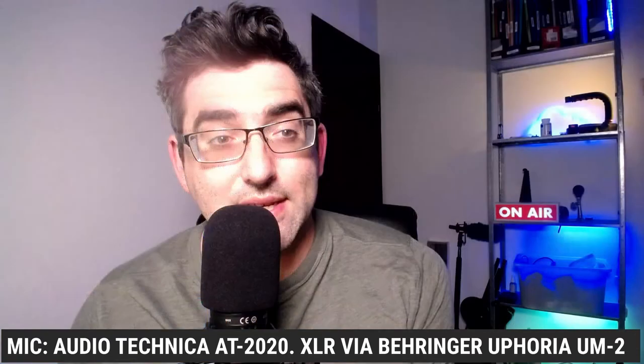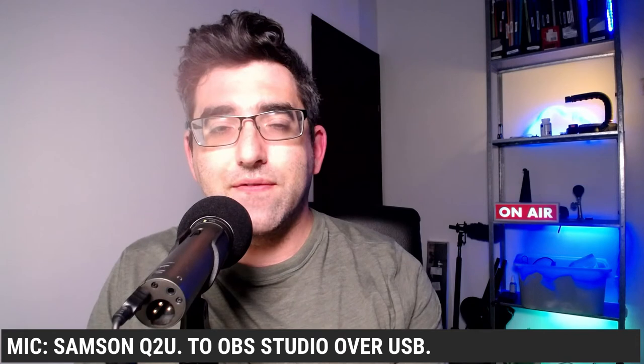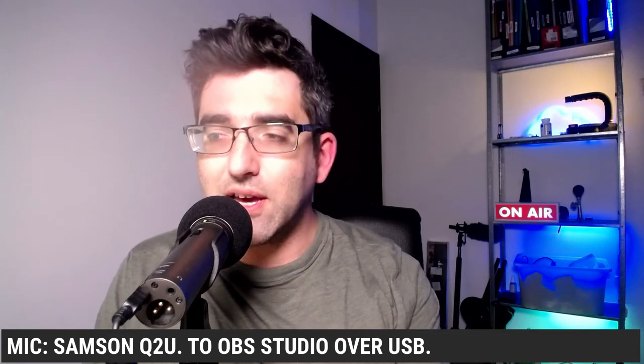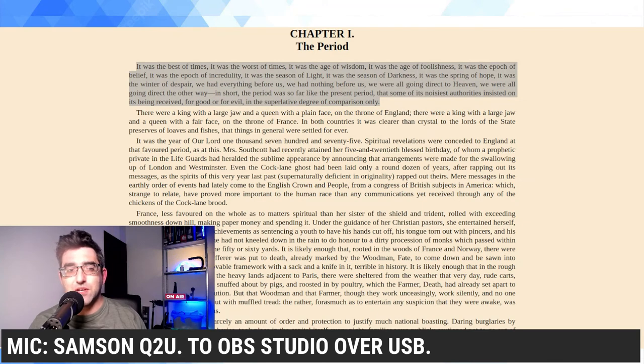Alright, that was the AT2020. I'm going to swap over now and connect up the Samson microphone. I have this on a tabletop stand from Rode, and judging by the levels on my screen this microphone came in a little bit hotter, so I've just applied a negative 5.3 dB gain adjustment in OBS to stop it clipping and peaking too high. I'm trying to address it in a similar manner and we're going to jump over to our Tale of Two Cities.